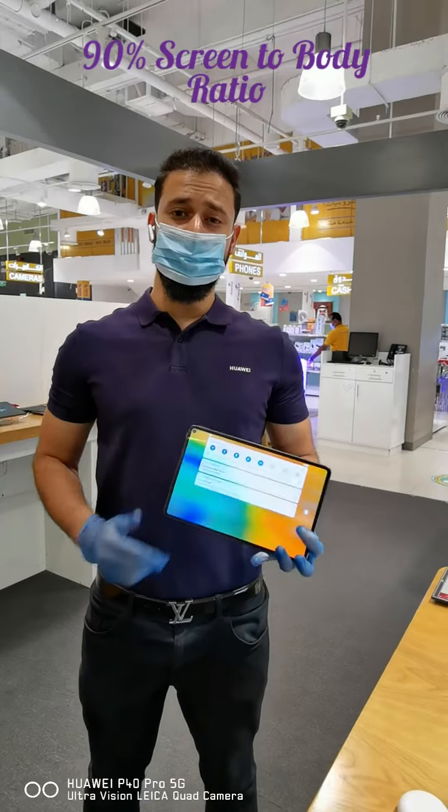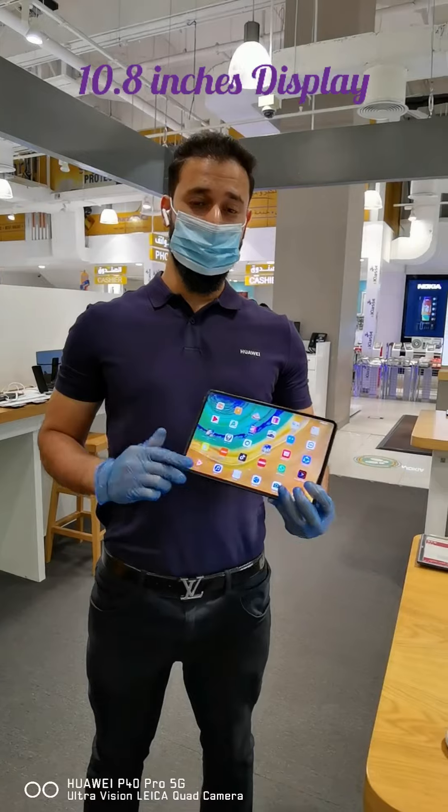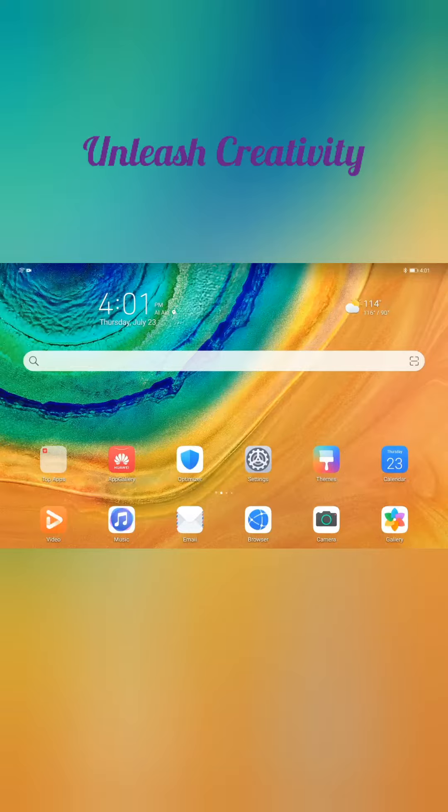MatePad Pro comes with an incredible 90% screen-to-body ratio, and it also comes with a 10.8 inch wide full view display. With such an immersive display, you get the chance to finally unleash your creativity and multitasking skills.